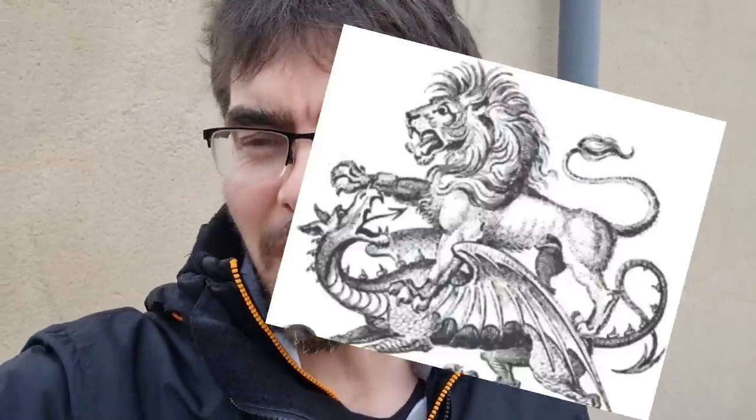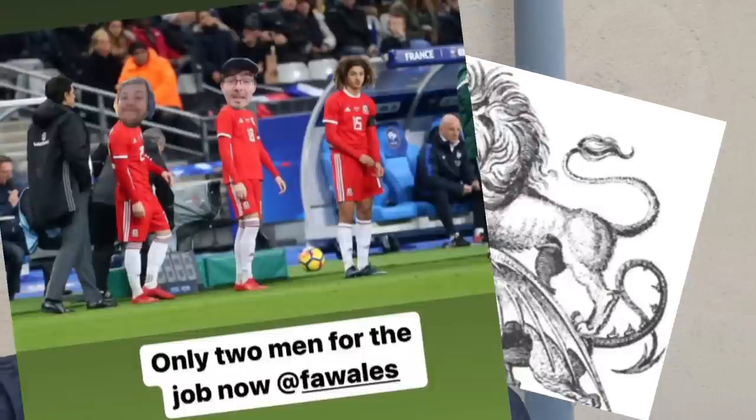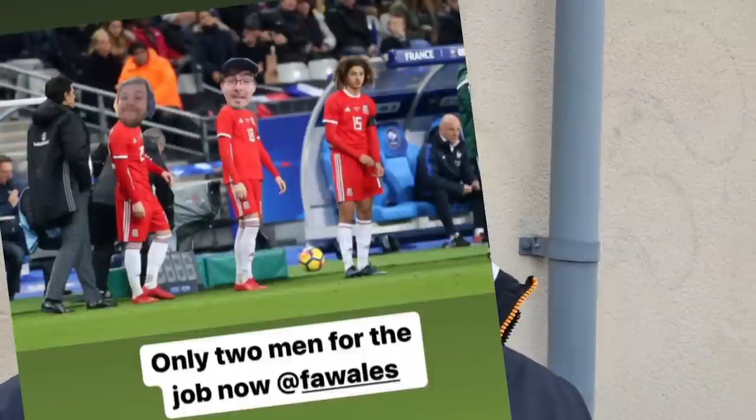Wales are out of the World Cup. I did watch the game last night and I was just overwhelmed, blown away by all the messages of support and all the condolences. Thank you for that. But let's be honest, the two best teams got out of the group - England and America. Congratulations to both.